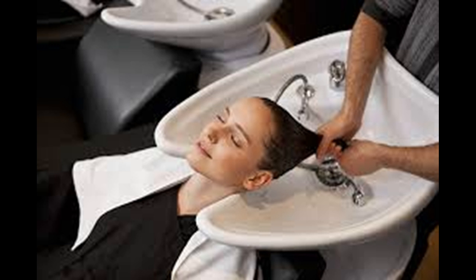Make a quick conditioner. Olive oil and honey work together to deep condition your hair quickly, since the honey moisturizes your hair and the olive oil works to trap the moisture in. Mix a quarter cup of honey with a quarter cup of olive oil in a bowl.